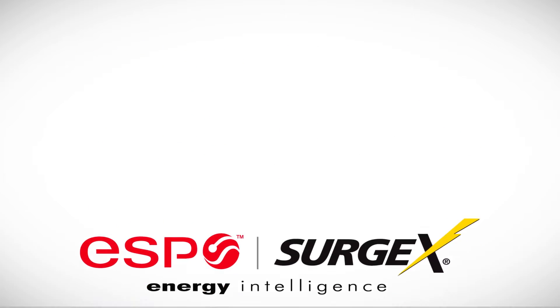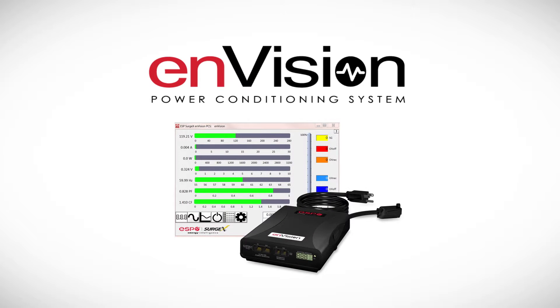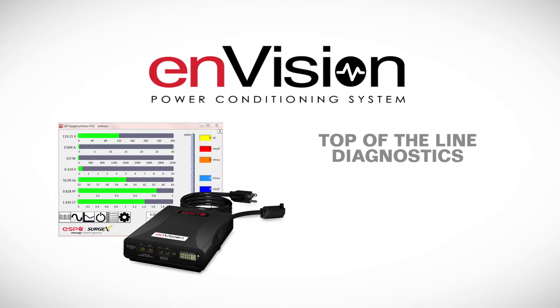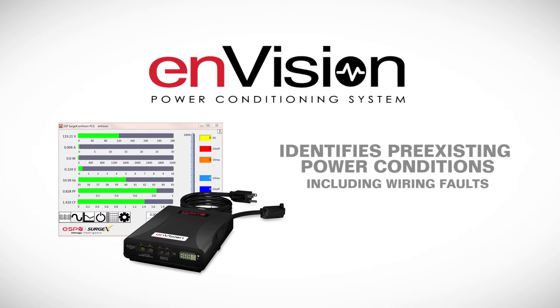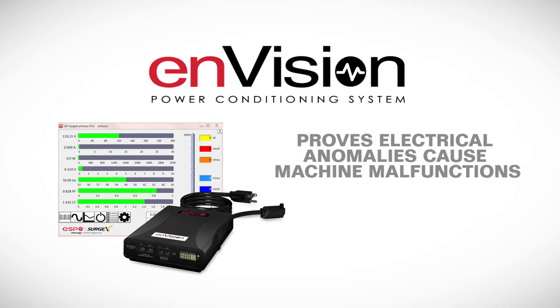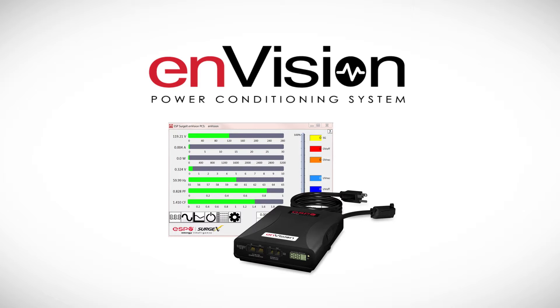Our Envision power conditioning system protects equipment from common power disturbances that can cause malfunctions and component degradation. Engineered with top of the line diagnostics and line and scope meter technology, Envision also enables technicians to identify pre-existing power conditions and prove to customers that electrical anomalies are causing machine malfunctions. It's the most advanced electrical troubleshooting tool in the industry and it eliminates the need to deploy expensive line meter and multi-meter equipment.